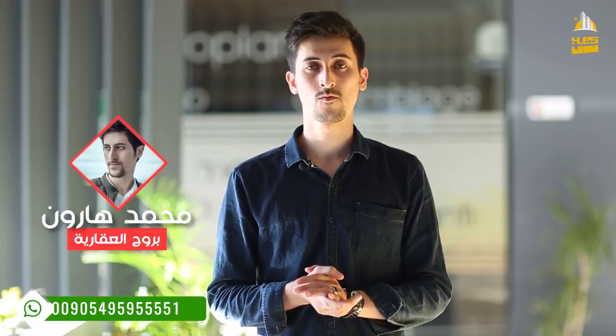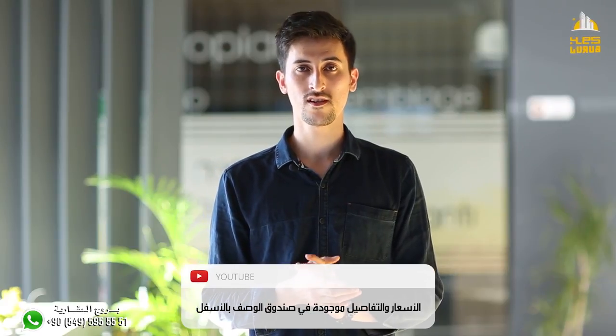السلام عليكم ورحمة الله وبركاته، معكم أخوكم محمد هارومي من شركة بروج العقارية. اليوم سوف نصول لكم شقة ثلاثة ورصالة مساحتها 160 متر مربع في منطقة يومرا في مجمع بروج الجزاز. طبعا منطقة يومرا معروفة بالخدمات القريبة منها، منها جواهر مول وأيضا غيرها من الخدمات.